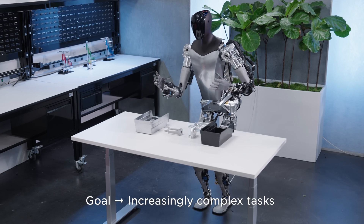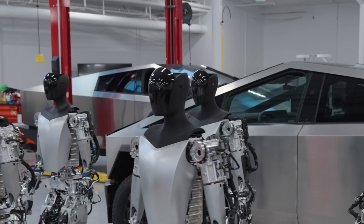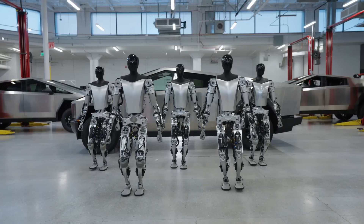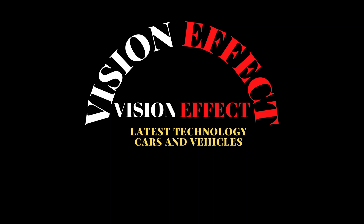In addition to the hands, Tesla also enhanced its feet and neck with improved degrees of freedom in Optimus Gen 2. It can now sense how much force and torque it produces.